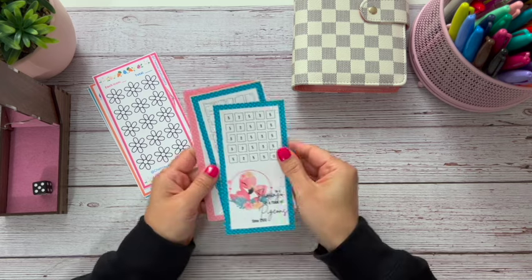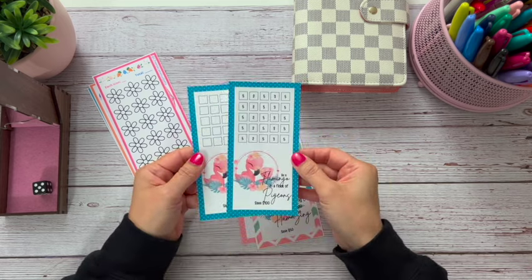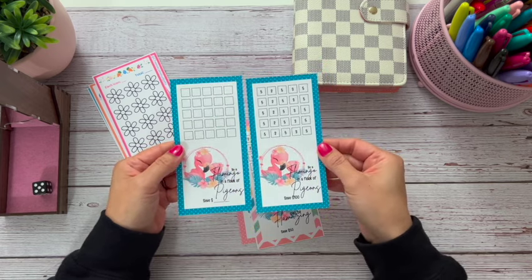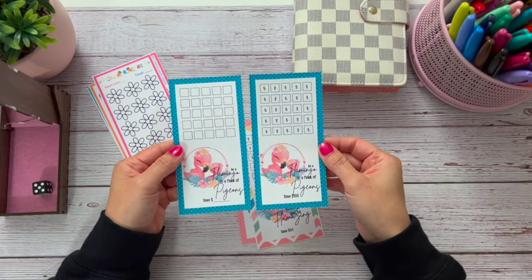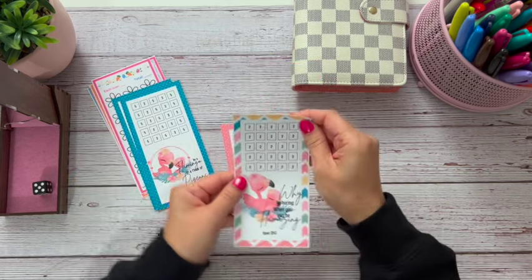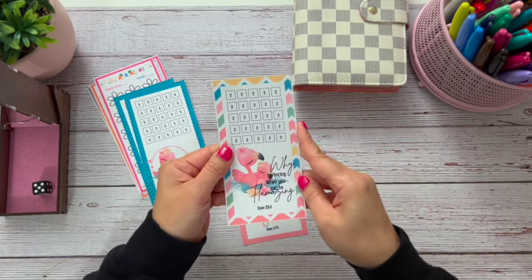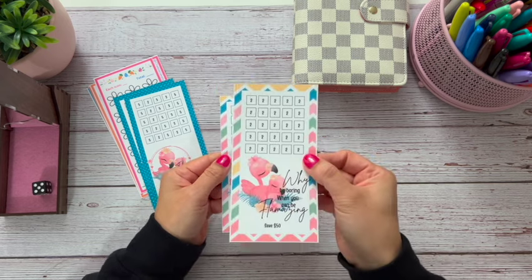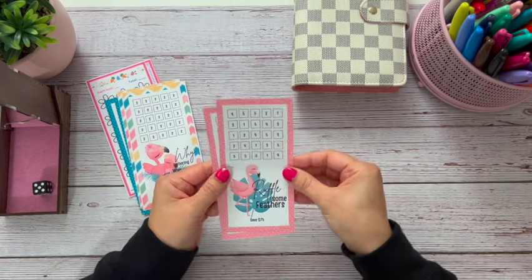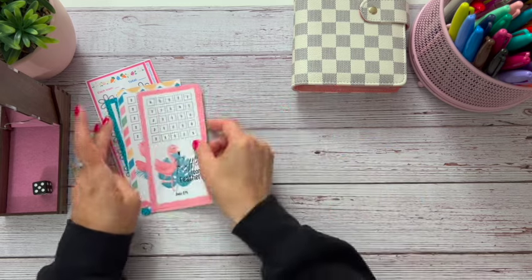I got these from Ren over at Mischief Managed Budgets. It comes with six — ones with numbers already in them and one blank one so you can choose your amounts or do roll and save. If you choose the amounts, it's $100. There are also two flamingo-themed ones: 'be a flamingo in a flock of pigeons' which is a save $50, and 'why be boring when you could be flammazing' which is $2 in all the squares. Then there's 'ruffle some feathers,' a save $75. Super cute.